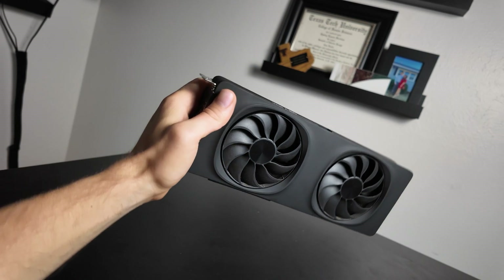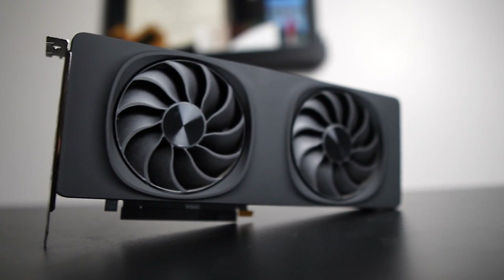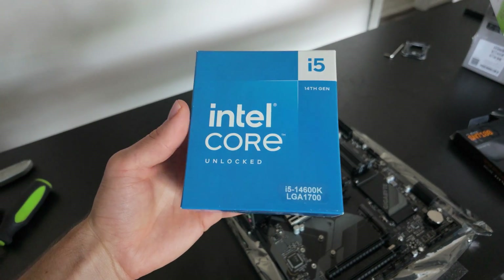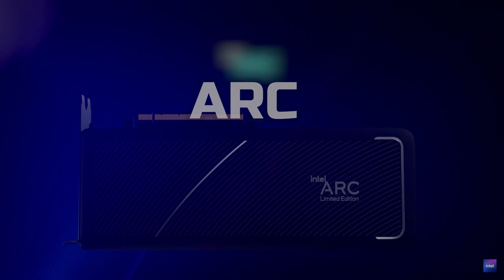Screw the B770 — we've been waiting too long for that thing. How about Intel just give us an iGPU with double the XE cores, 128 gigabytes of RAM, and make it portable? Well, I think Intel agrees, because they're coming out with a successor to AMD's Strix Halo that I like to call Arc Halo.